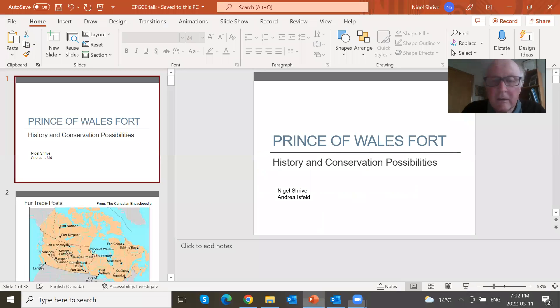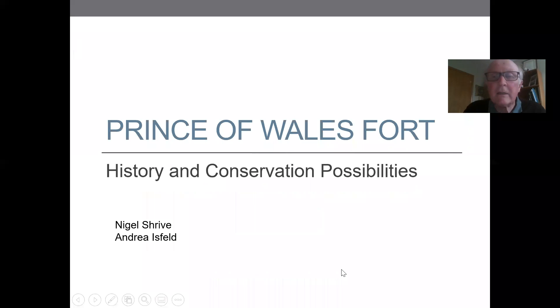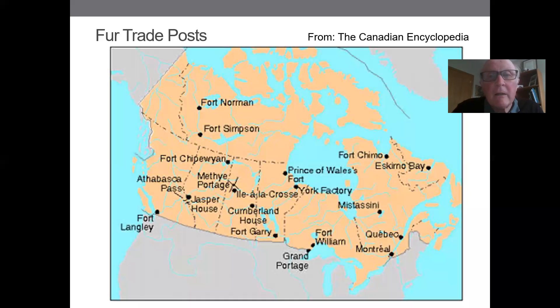We're going to talk about the Prince of Wales Fort — a little bit of its history and conservation possibilities. I was a professor at the university for numerous years and have just retired. This work was done by a brilliant young lady called Andrea Isfeld, and it was a great privilege to supervise her through her PhD on this particular topic.